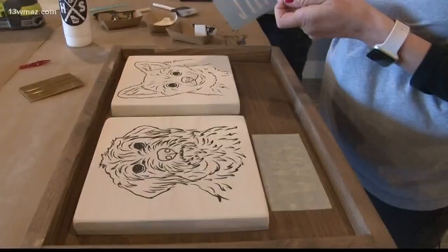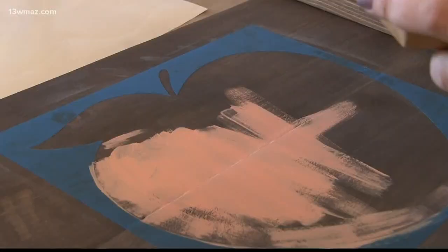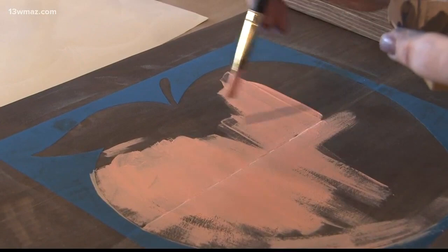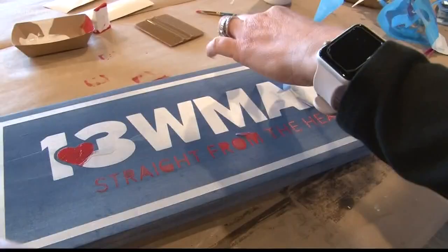They have even bigger goals down the road — they want to do sofa tables, coffee tables, things like that, which will range up in the hundreds of dollars. This is how my family tree turned out, and they even did a Channel 13 sign. You can unleash your crafty side at Hammer and Stain's grand opening Saturday.